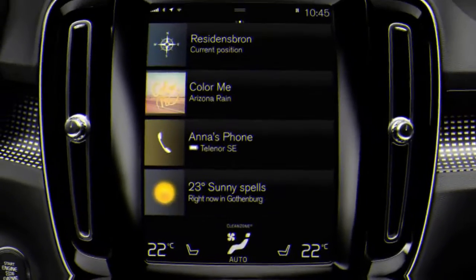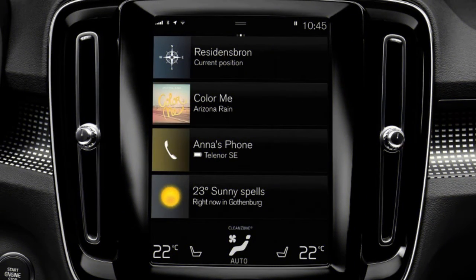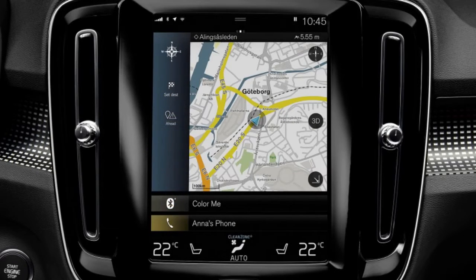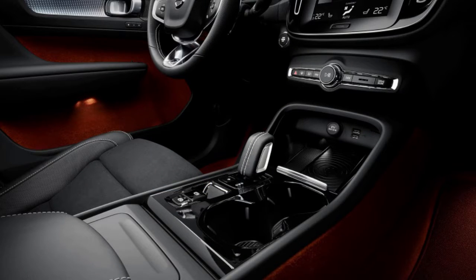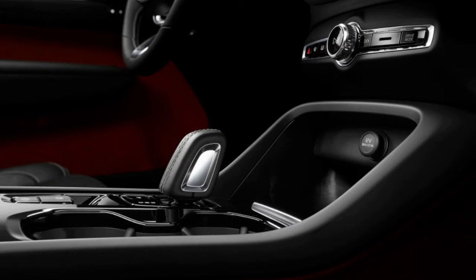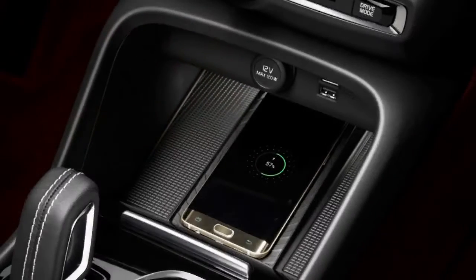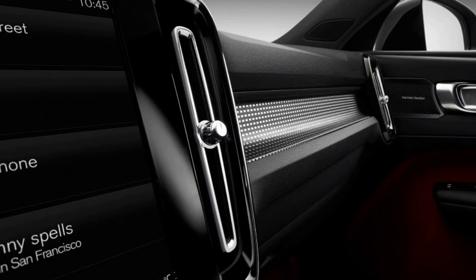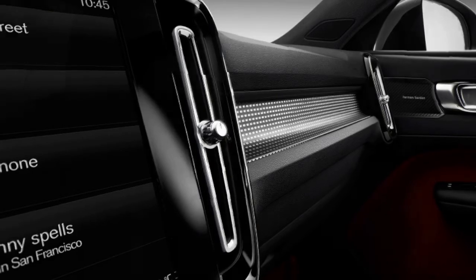The XC40's EPA mileage ratings also came out this week. Associate editor Joel Stocksdale notes he was a little let down by this SUV. He's a huge fan of the 90-series Volvos — XC90, S90, V90 — because they deliver quiet, composed driving experiences without being overly cushy and floaty. The XC40 doesn't quite deliver on that.